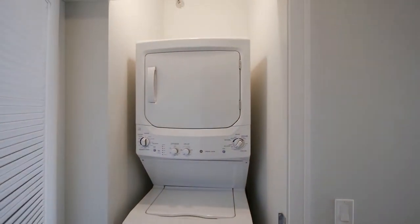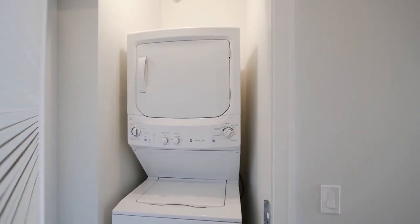There's a closet directly ahead as you enter, with a full-size stackable washer dryer.